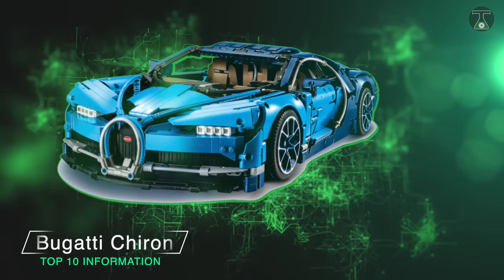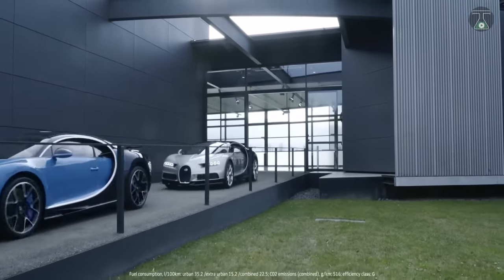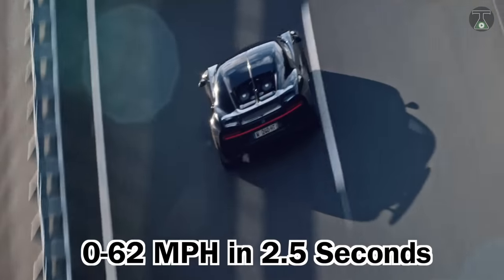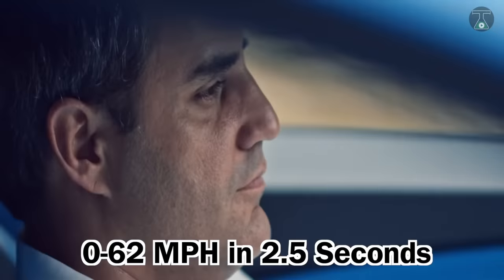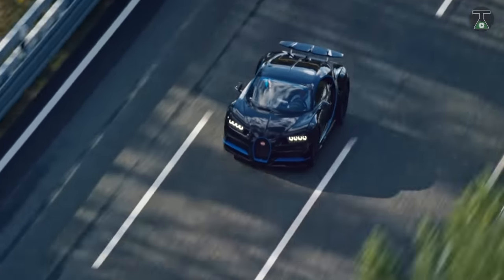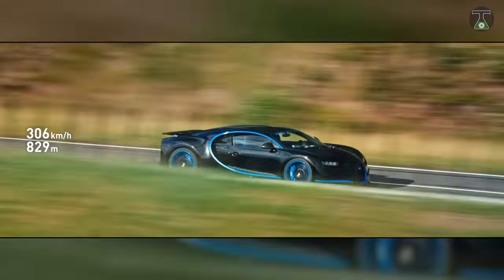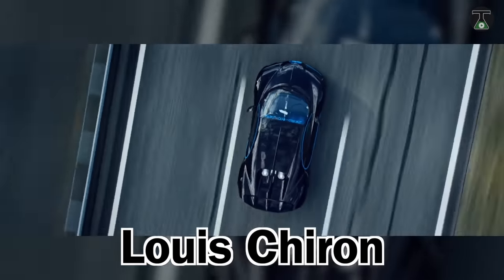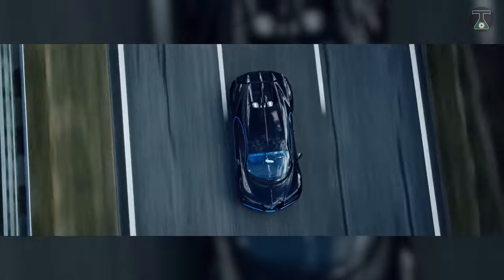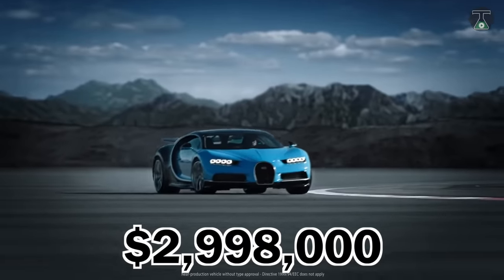Bugatti Chiron. The name Bugatti brings forth images of speed, and the Bugatti Chiron proudly lives up to that name. This speedster goes from 0 to 62 in less than 2.5 seconds and boasts a staggering 8-liter 16-cylinder engine with one of the fastest water pumps on the planet. The car is named after one of the fastest race car drivers in history, Louis Chiron, and is modeled after the popular Bugatti Veyron with some design improvements. This masterpiece could be yours at a price starting from $2,998,000.